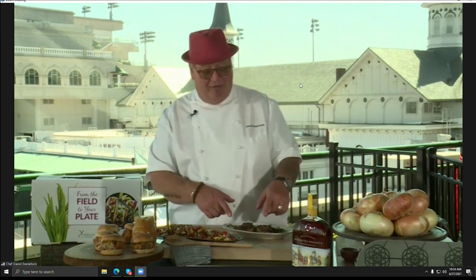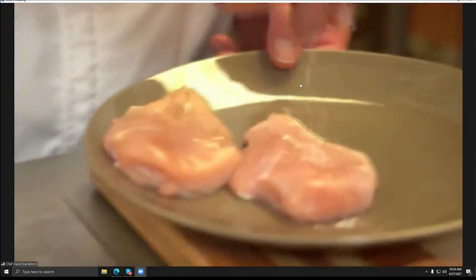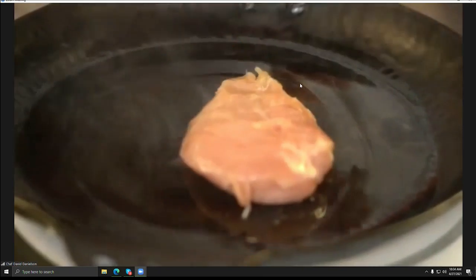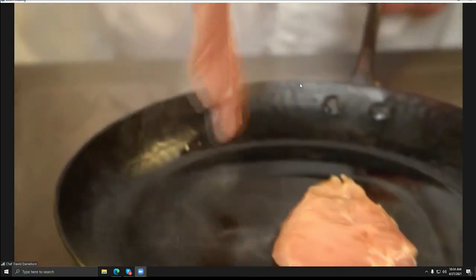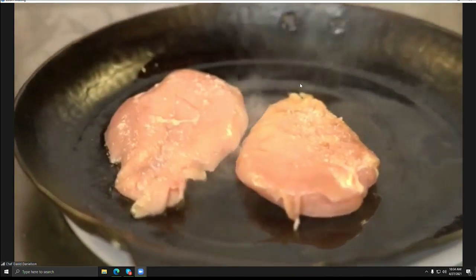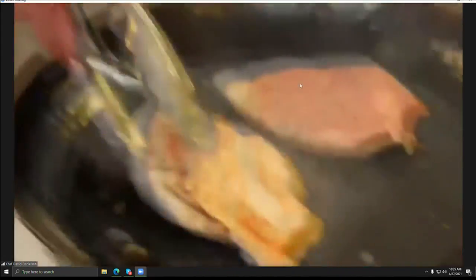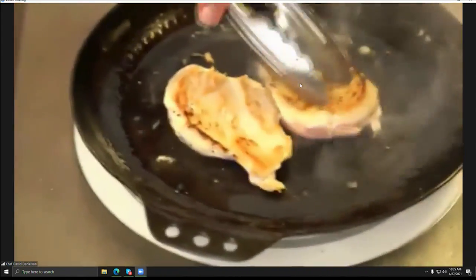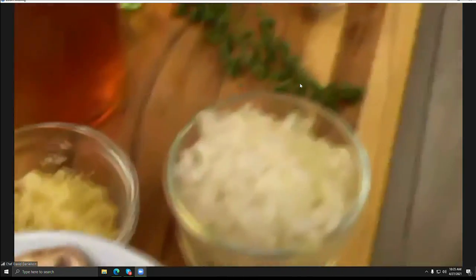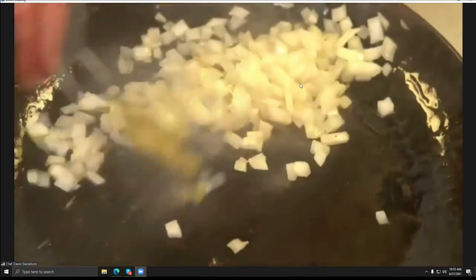I'd love to start off and show you one of my favorite dishes. This is one of our chicken dishes — a sautéed chicken breast. We're doing a Vidalia onion and mushroom pan sauce with it. Really simple, really showcases these amazing sweet onions. We just get our pan nice and hot, a little bit of oil, add our chicken breast, a little salt and pepper, and get some nice color on each side.